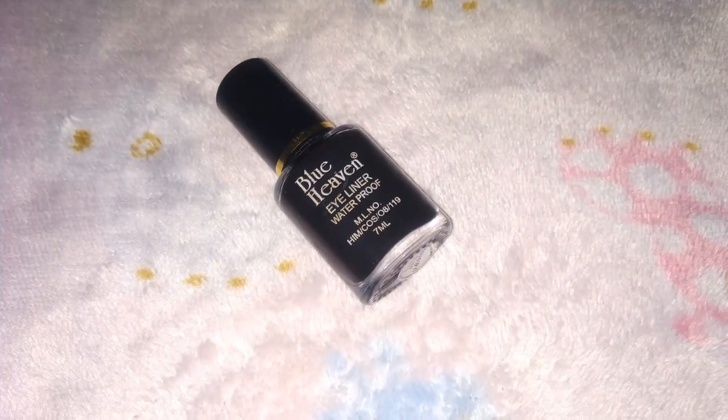For eyeliner I'm using Blue Heaven waterproof eyeliner. I'm applying this eyeliner on my eyes, keeping it very basic. And then I'll repeat it on my other eye as well.